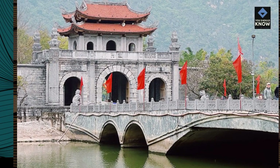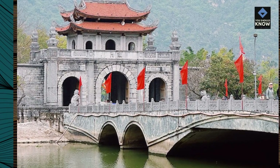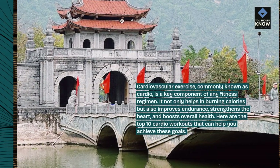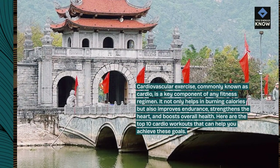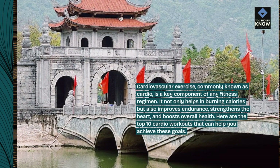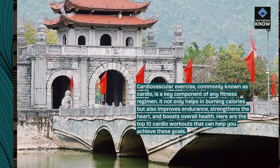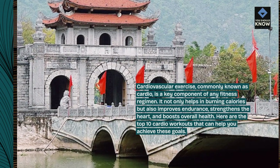Cardiovascular exercise, commonly known as cardio, is a key component of any fitness regimen. It not only helps in burning calories but also improves endurance, strengthens the heart, and boosts overall health. Here are the top 10 cardio workouts that can help you achieve these goals.